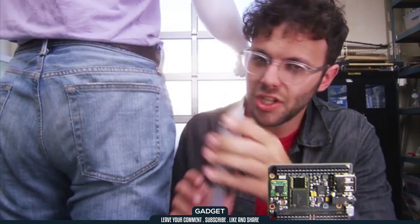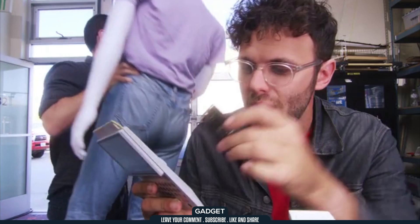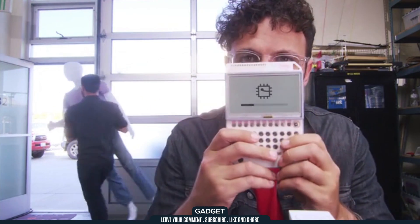This is PocketCHIP. It makes CHIP portable. Take CHIP, put it into PocketCHIP, and you can use CHIP anywhere.